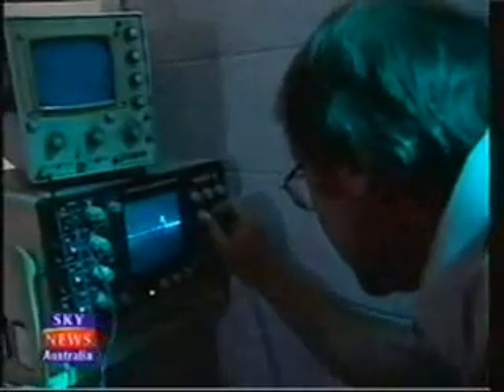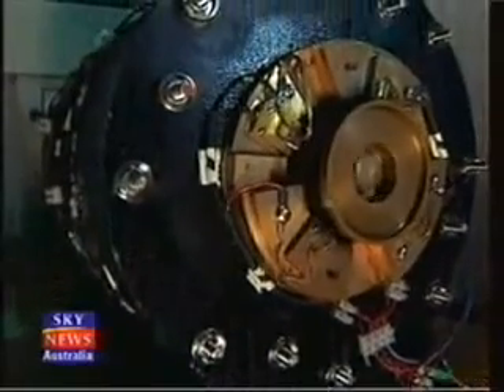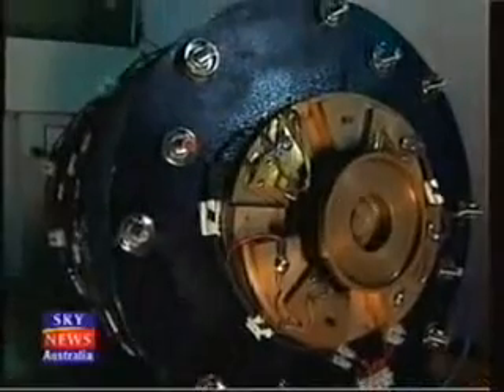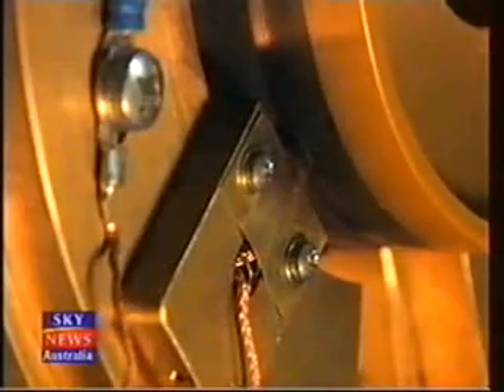Once kick-started from a battery, John and his partner Lou Britz say this prototype will run for years without stopping, generating 24 kilowatts of power a day. We're talking about something that has the capacity to change the way the world produces its electric power. It has the capacity to change the way motor cars are propelled — it can replace the combustion engine, in fact.